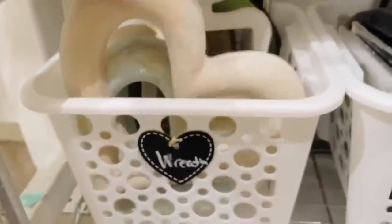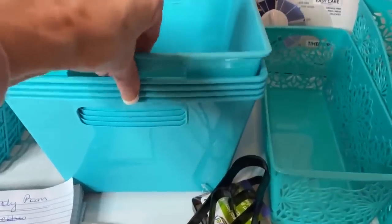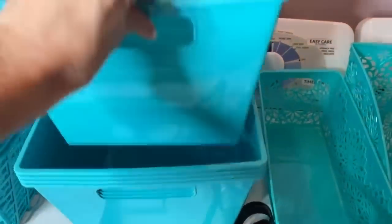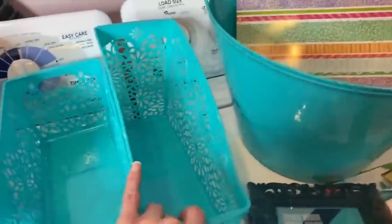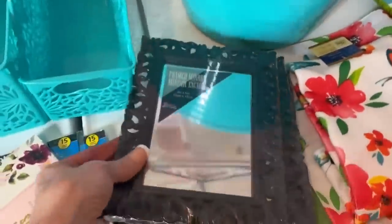I put some of my Dollar Tree succulents in this one. I still need to label everything — this was such a massive project, to be honest. I did have to declutter a lot of things. I sent some stuff to the thrift store. Here's what I ended up with: four of the locker-style bins and then four of the other little baskets, and in one I knew I wanted to put my trash bags, and in another, paper towels or toilet paper.